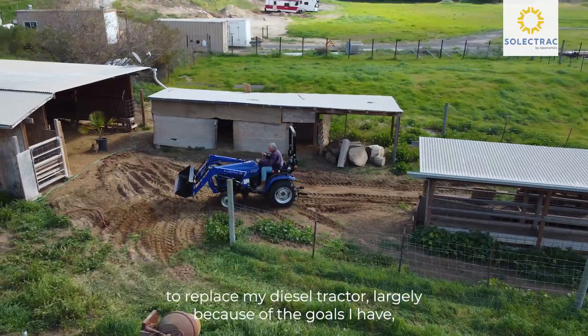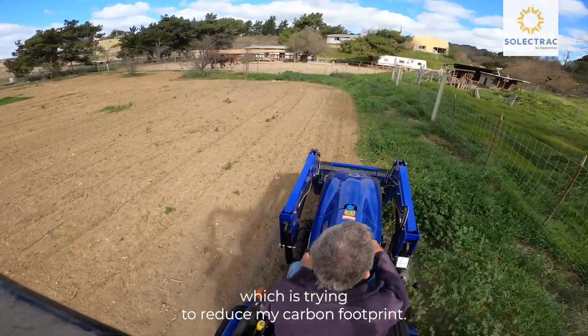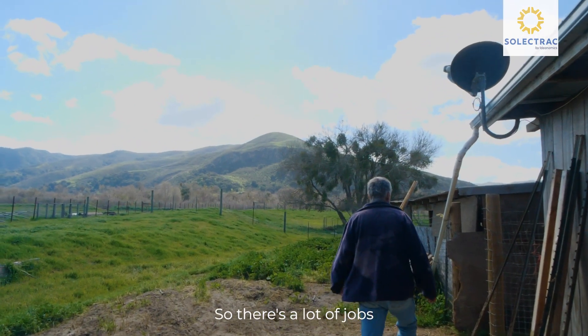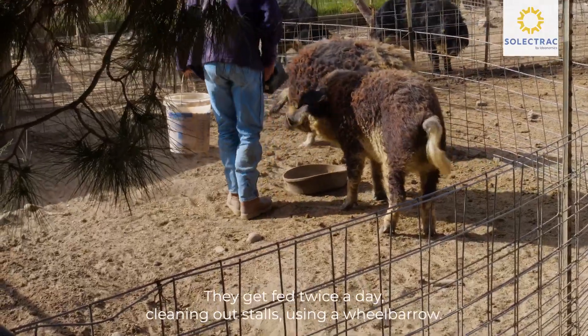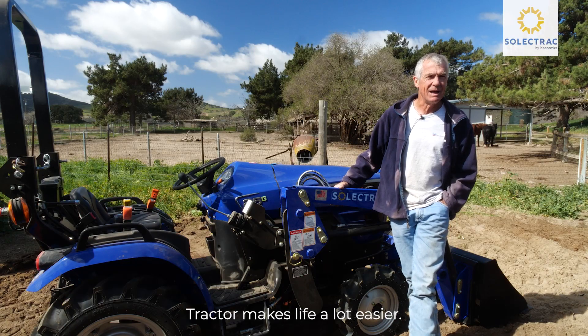I bought an electric tractor to replace my diesel tractor, largely because of the goals I have, which is trying to reduce my carbon footprint. There's a lot of jobs I've done by hand. Every day is work on a pig farm. They get fed twice a day. Cleaning out stalls, using a wheelbarrow. The tractor makes life a lot easier.